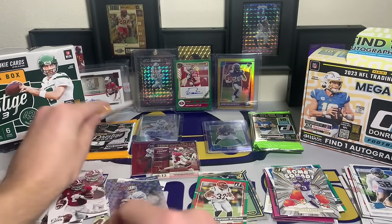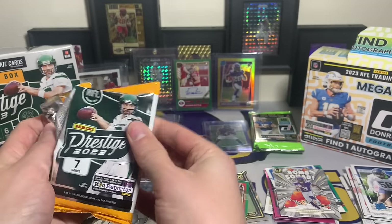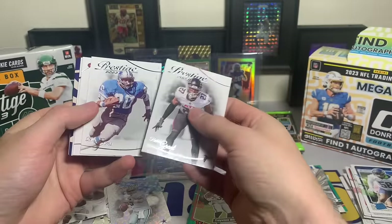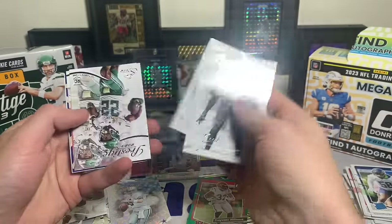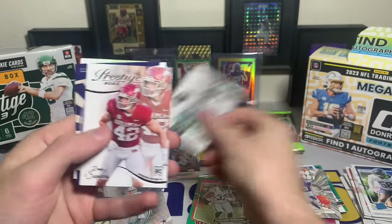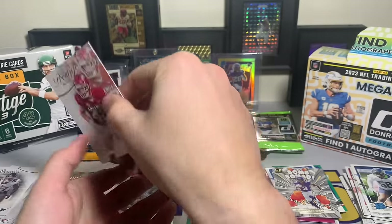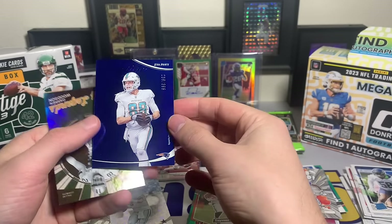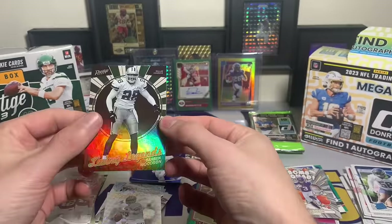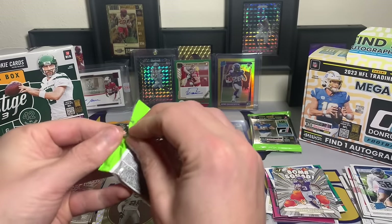Donruss boxes are fun - unless you have one of the first two boxes I opened, then it's not as fun, but it's still fun opening stuff up. Richie Grant, Billy Sims, Brock Purdy - my guy, potential MVP. TyJae Spears, he's had a good rookie year. Drew Sanders. Our numbered card is a Mike Gesicki out of 399 - that's our third numbered card. Living Legends Darren Woodson.